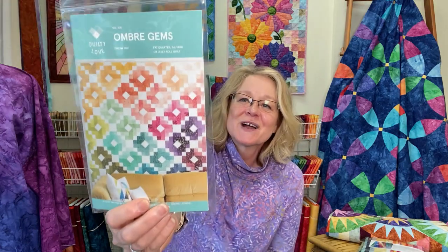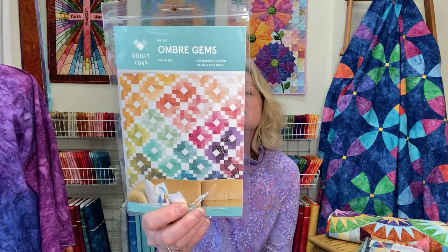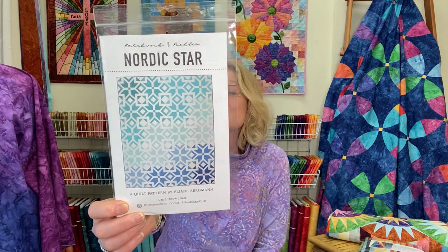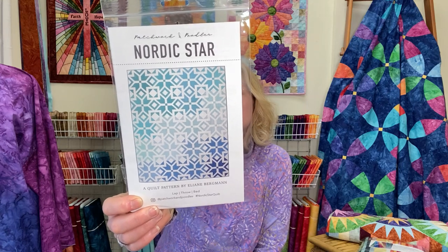Another one is Ombre Gems. I did a little tester block and really loved how it turned out, so we're going to work on this one. It comes as a large throw and a small throw, and I think it would be so fun and beautiful in the shades of the Gatherings — perfect as a lap quilt in the living room. We also added Nordic Star to our website, which I think would be wonderful for our blues, and I'm going to challenge myself to make it in a completely different colorway.